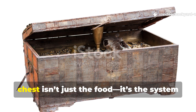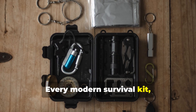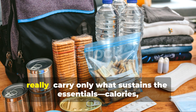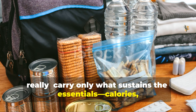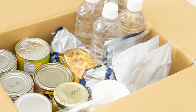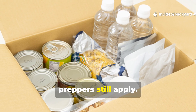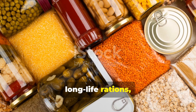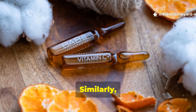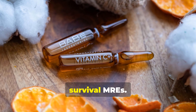What stands out about the lifeboat chest isn't just the food — it's the system of redundancy and adaptability built into it. Every modern survival kit, from military bug-out bags to offshore emergency packs, still borrows from this design. The principle is simple: carry only what sustains the essentials — calories, hydration, and morale — and rely on your surroundings to supplement the rest. The balance between preserved food and renewable food sources is something modern preppers still apply. The small portions of citrus juice in lifeboat chests also inspired the vitamin C tablets now found in long-term rations and survival MREs.